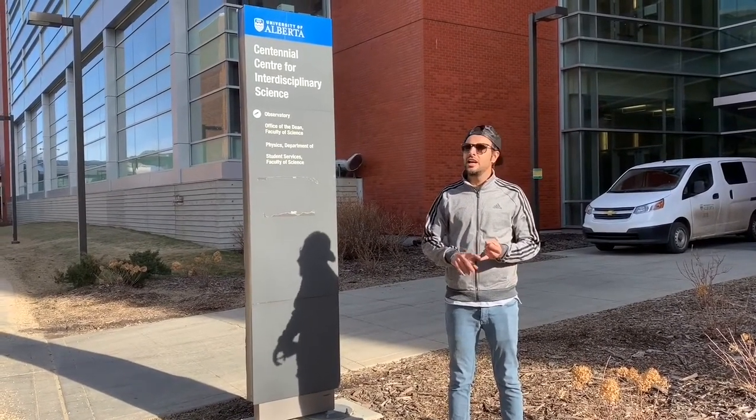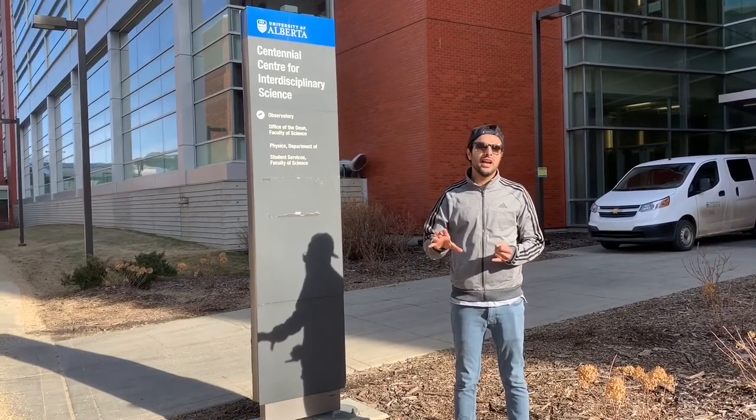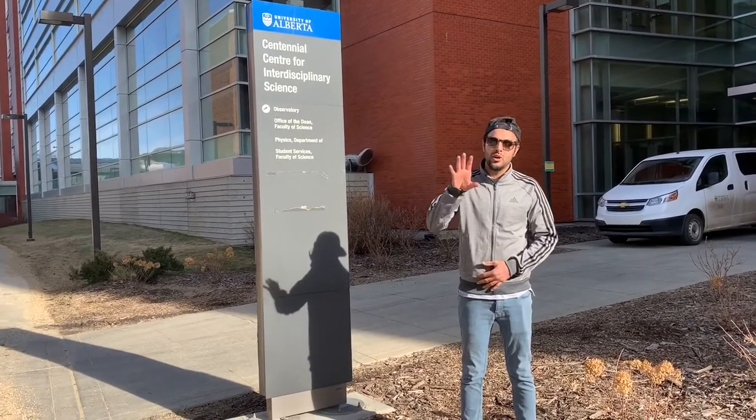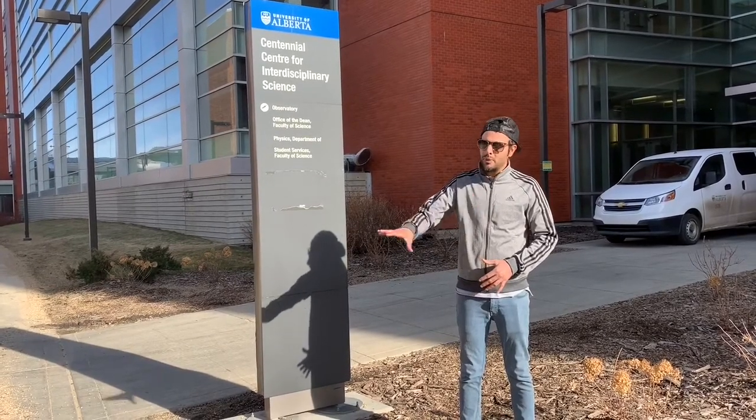The first thing is that there is a very easily accessible public transportation system. Buses and trains are proper and run directly from the university.